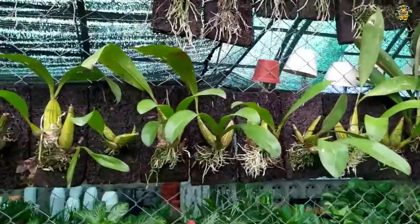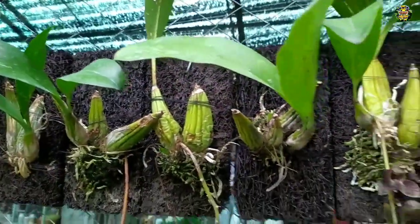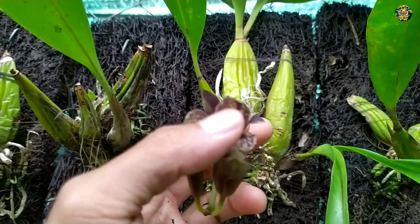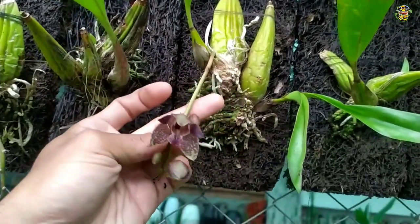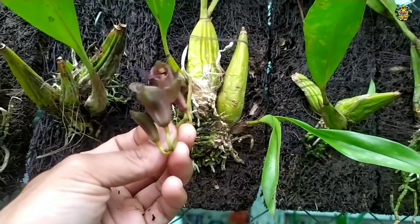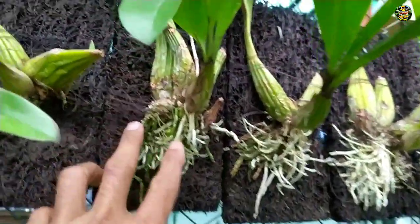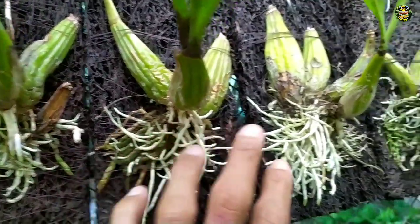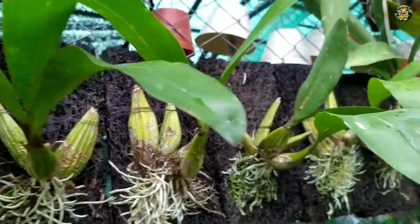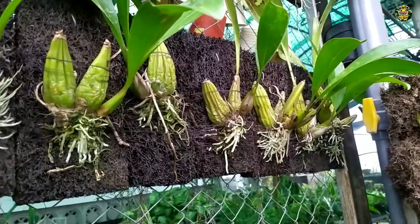Dan yang selanjutnya, ini ada anggrek Gramatopilum Stapeli. Nah, jadi seperti ini kondisi bunganya, seperti ini contoh bunganya. Ini ada yang berbunga. Bunganya seperti ini, berwarna coklat. Bunganya seperti ini, cantik sekali. Ini kondisi plannya juga sudah hidup. Ini menempel di papan pakis dan akarnya sudah jalan. Jadi sudah perawatan, dan ini tinggal tempel saja. Ini Gramatopilum Stapeli.